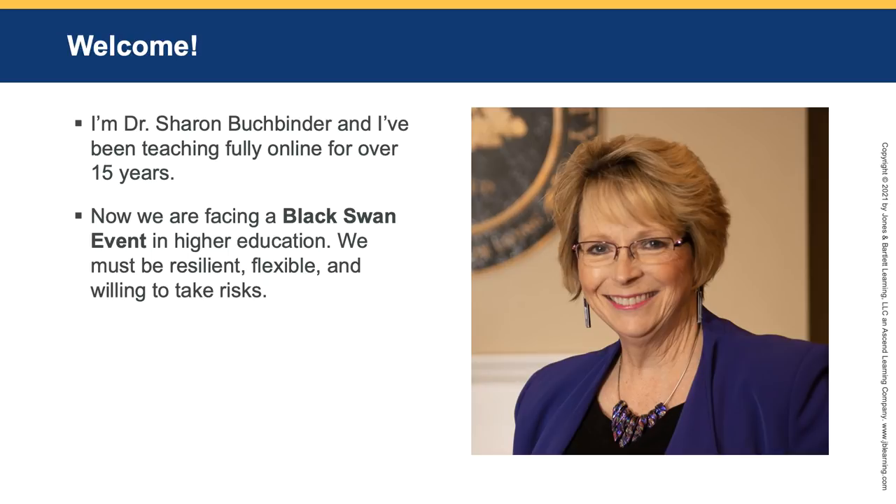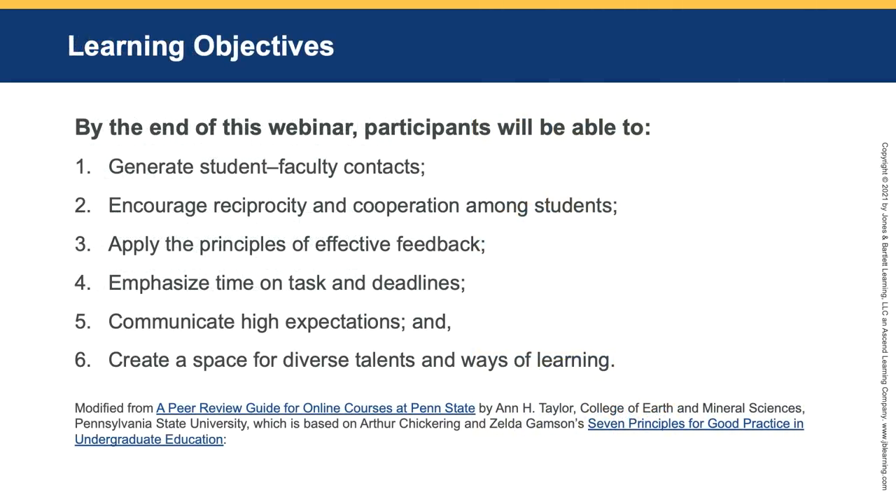With that in mind, I'm going to share with you the objectives for this presentation. By the end of this webinar, participants will be able to: generate student-faculty contacts; encourage reciprocity and cooperation among students; apply the principles of effective feedback; emphasize time on task and deadlines; communicate high expectations; and create a space for diverse talents and ways of learning. These objectives are modified from the peer review guide for online courses at Penn State.